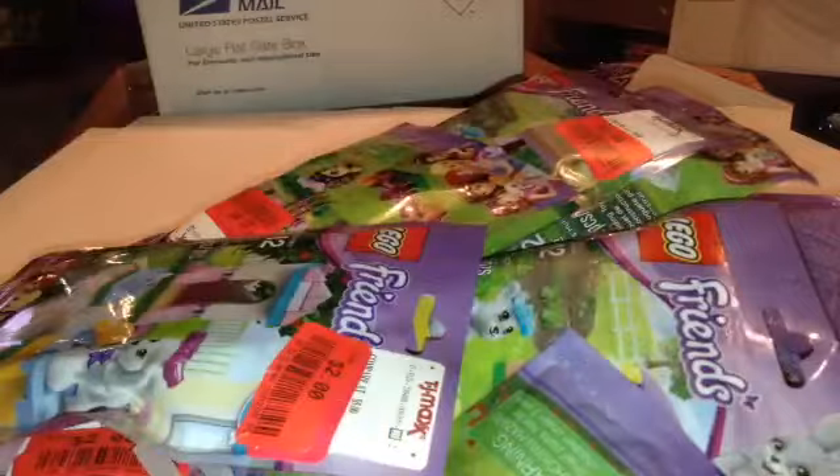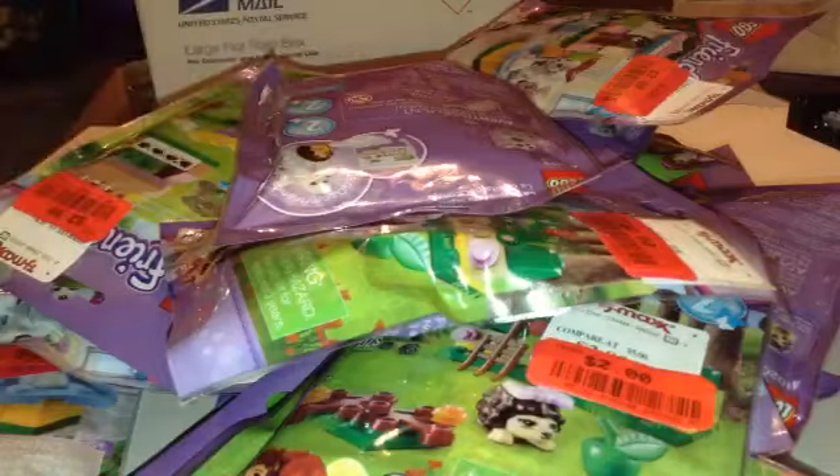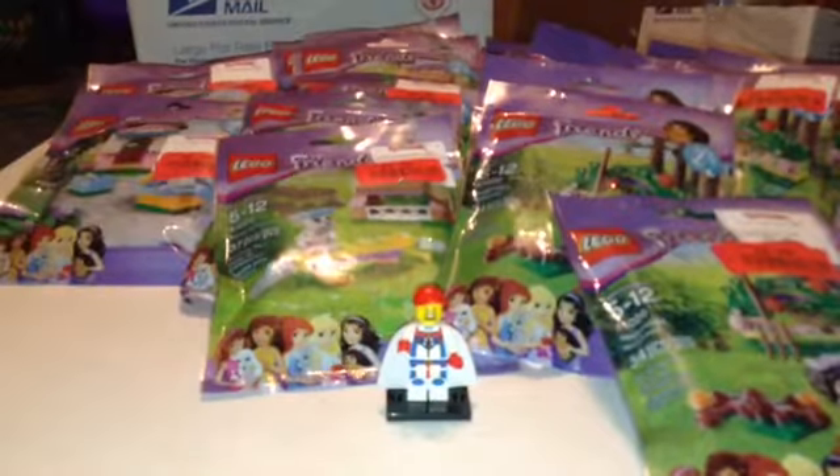But anyway, we got the pink water bottle and then we got all these Lego Friends bags. I don't even know how many they are. Look at that. So let's see how many we got — I'm gonna pause the camera and count them up.